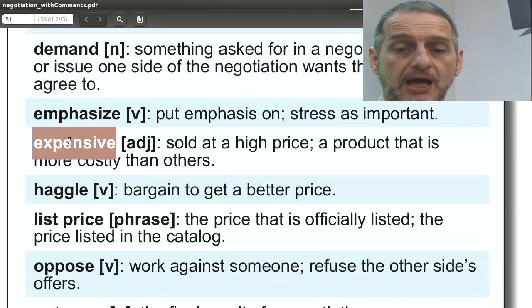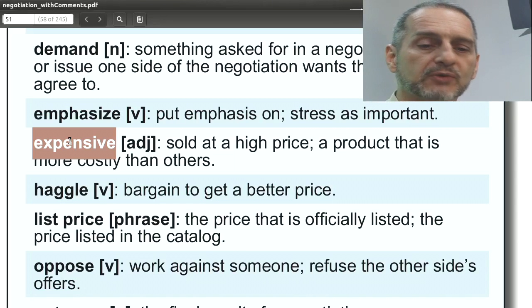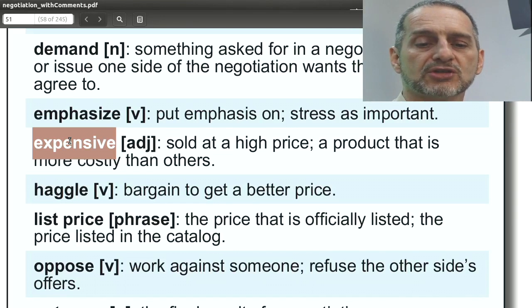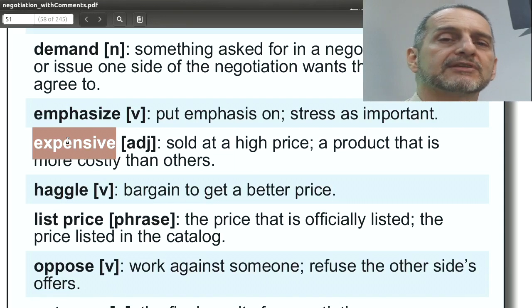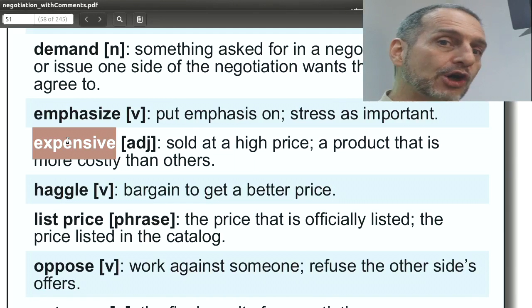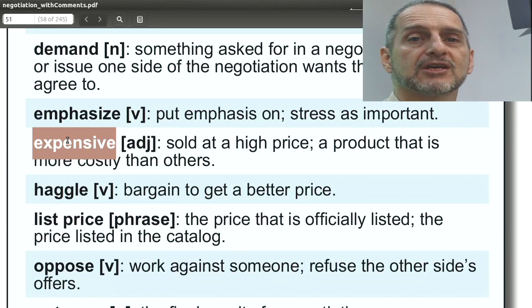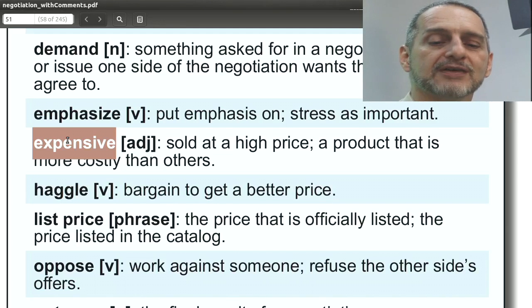'Expensive' means the price is high, and you use this in your negotiation all the time: 'Your price is too expensive,' 'We need shipping that is not so expensive.' You don't want to say 'cheap' as the opposite because in English 'cheap' can also mean low quality. Instead, you say 'your product is too expensive,' implying you want a lower price — but you don't say you want it cheaper, you just say, 'No, that's too expensive for me.'